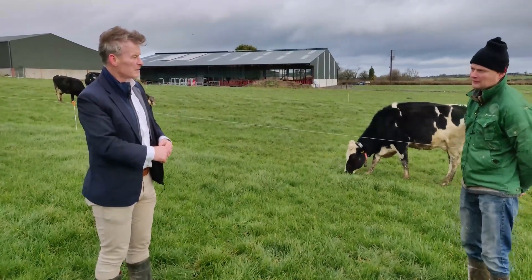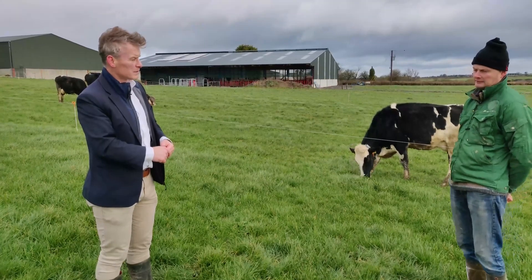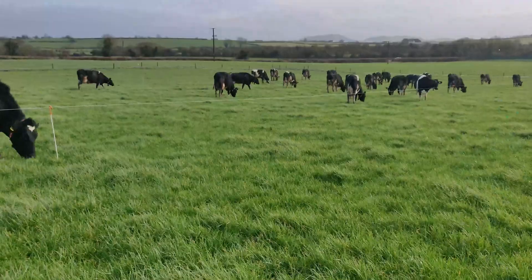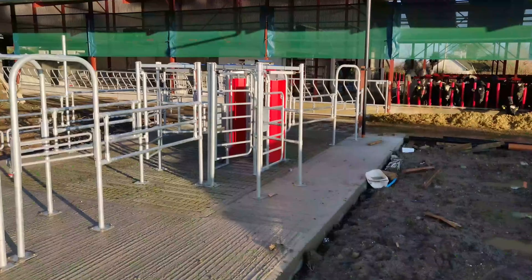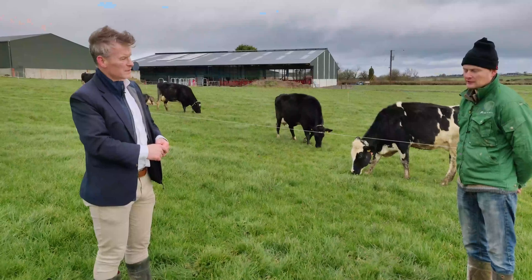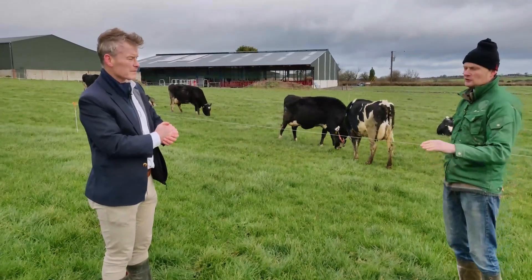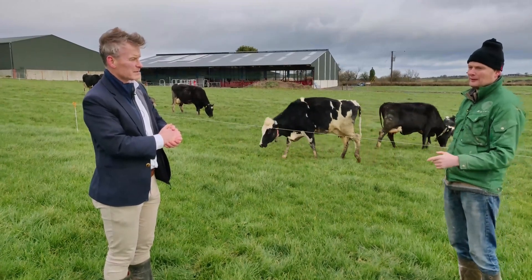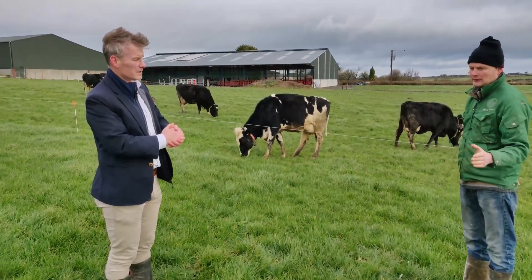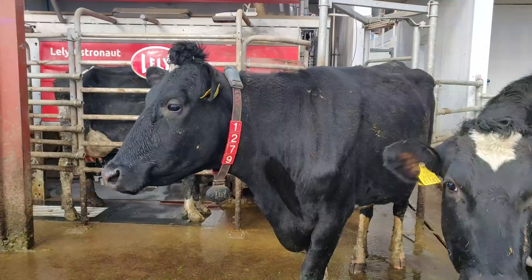It works even better with the robot because you're not going out morning and evening. The setup here is ABC grazing — C grazing is from six o'clock in the evening until two in the morning. If a heifer is in heat during the day, when she goes into the robot to milk, she'll be drafted into the headlock barrier area. But if she's in heat at seven or eight in the evening, you don't want her in the yard all night — she's sent back out to C, and then from seven in the morning if she comes back in from C she's kept in the pen.